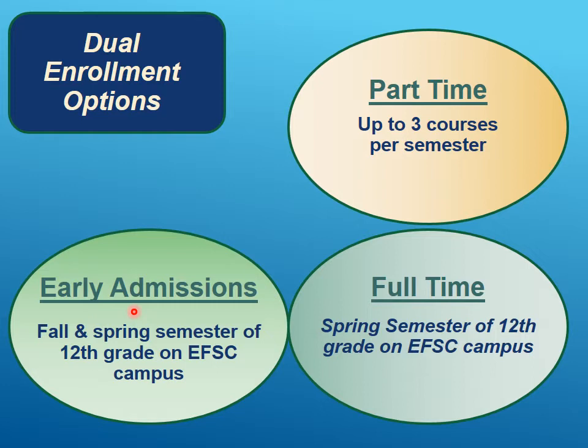The last option is full-time, which is also for seniors. Their fall semester of senior year would be normal — they could be a part-time dual enrollment student taking three courses at Eastern Florida and four through Cocoa Beach, or some mix. Then in their spring semester, they're full-time at Eastern Florida and don't come on campus or take any classes with Cocoa Beach during their last semester of 12th grade.